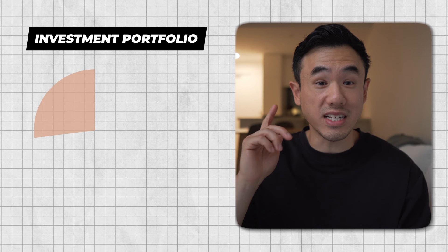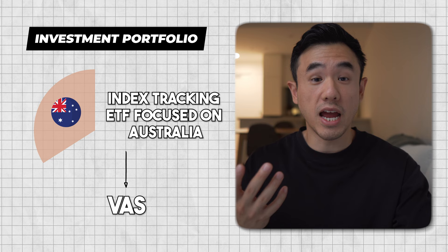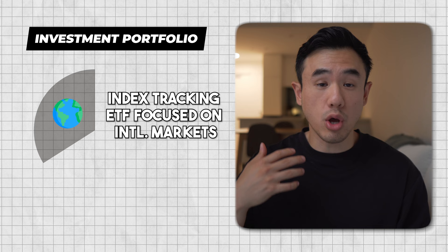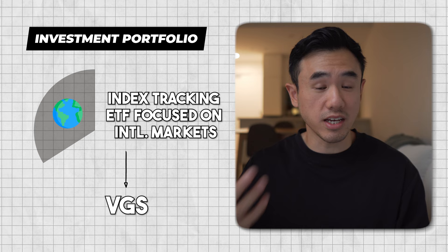The first component is an index-tracking ETF focused on the Australian share market. My favorite here is Vanguard's Australian Shares Index ETF, otherwise known as VAS. This will provide you with exposure to the Australian stock market and will be one of the main engines to provide you with growth over the long term. The second component is another index-tracking ETF, but this time focused on the international markets — Vanguard's International Shares ETF, otherwise known as VGS.